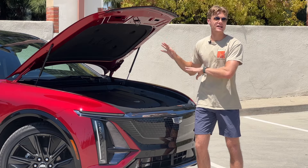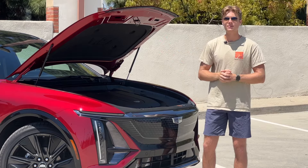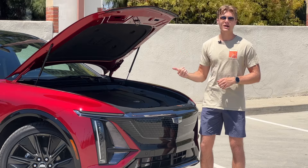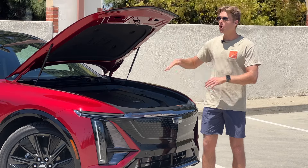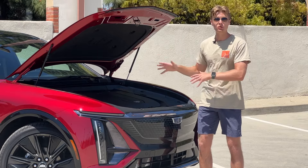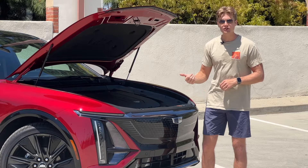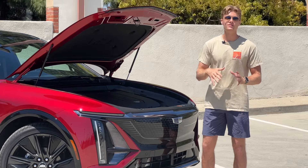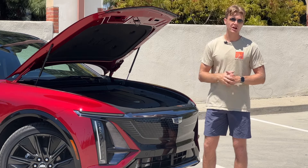Underneath the car you'll find a 102 kWh battery pack that sends power either just through the rear wheels — making 340 horsepower and delivering 314 miles per charge — or through all four wheels in a dual-motor setup making 500 horsepower and 307 miles per charge. It's pretty cool that you only lose seven miles of range when jumping from rear-wheel drive to all-wheel drive.